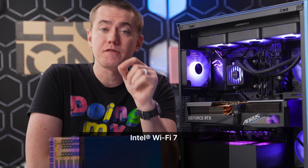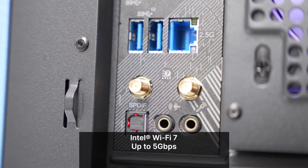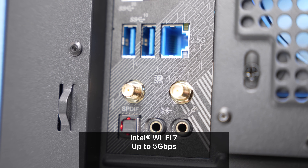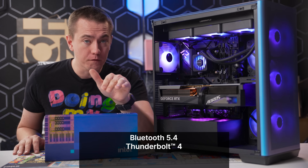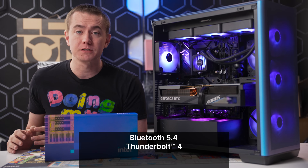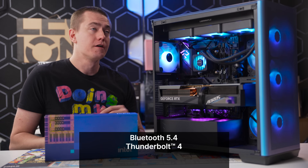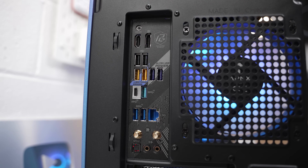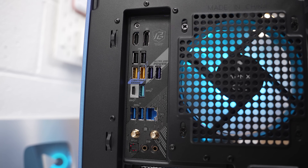You also get Intel Wi-Fi 7, which supports up to five gigabits per second wireless — meaning for the first time ever, the Wi-Fi on this PC is faster than my hardwired connection at home. You also get Bluetooth 5.4 and Thunderbolt 4, which delivers 40 gigabits per second on one cable, letting you use Thunderbolt 4 docks with all your peripherals and monitors connected to a single cable. It's a simple, seamless connectivity solution.